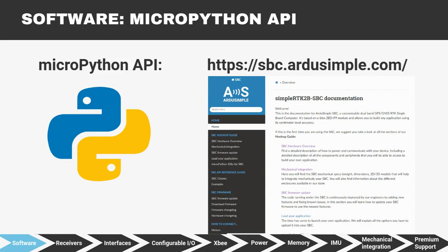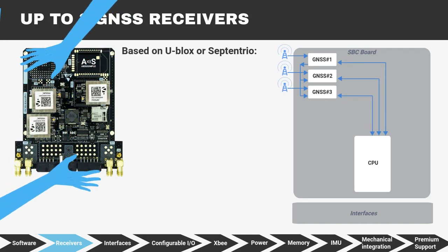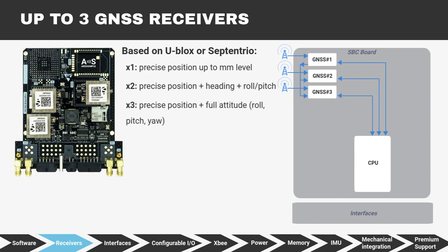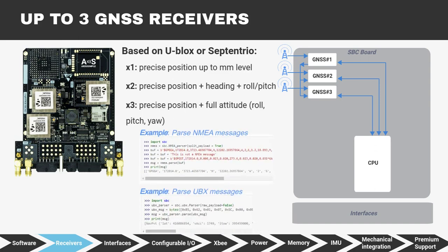Now we will explain the main features of the SBC. The SBC can mount up to three u-blox or ZED-F9 GNSS receivers. Use one receiver to get precise cm or mm position. Use two for heading plus roll and pitch. Use three receivers for full attitude calculation: roll, pitch, yaw. NMEA and UBX parsers are already implemented, so using any GNSS receiver variable is as easy as that.